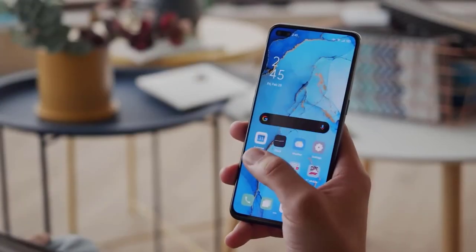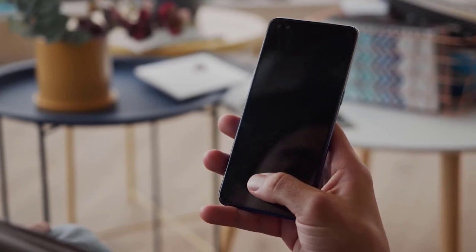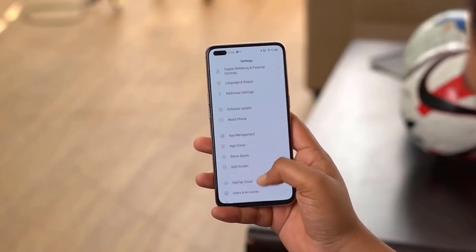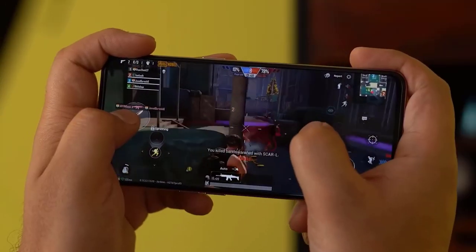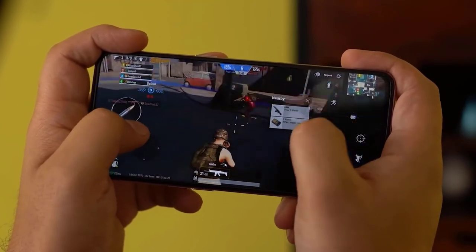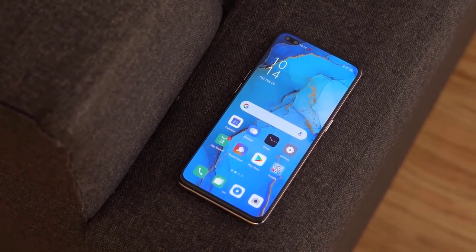The phone comes with 6GB of RAM and 128GB of internal storage. Like other recent OnePlus phones, the microSD card slot has been removed — we were hoping it would return on the Nord, but it hasn't been confirmed. The Nord is powered by the Snapdragon 765G, handles day-to-day tasks with no issues, and has 5G connectivity, NFC, Bluetooth 5.1, and is powered by a 4115mAh battery with 30W Warp Charge.